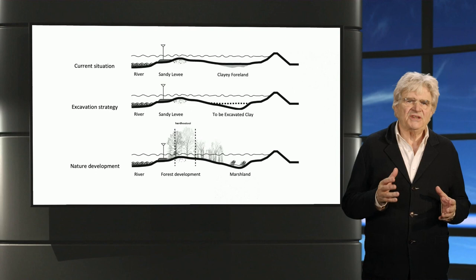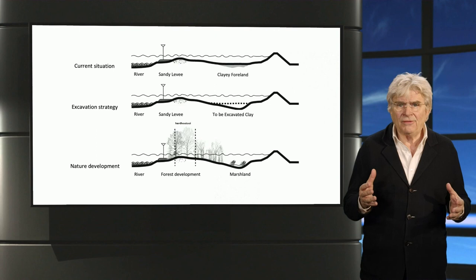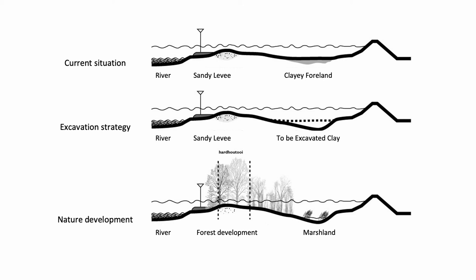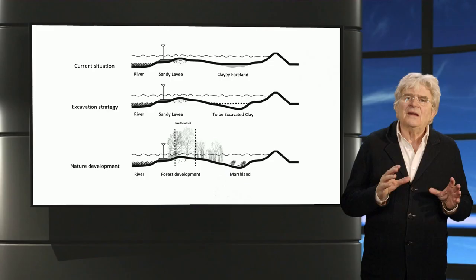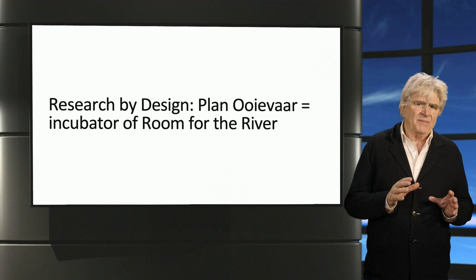One of the tools was compensating the increased resistance to water flow from the new forest by strategic excavation, giving out permits for pebble, clay, and sand companies. This active way to treat and mold the riverbed has been very successful — by now, some 8,000 hectares of this toolbox plan has been executed. This research-by-design plan, by a multidisciplinary team of designers, ecologists, river historians, and river managers, has been the incubator of the Room for the River philosophy. Thank you for watching.